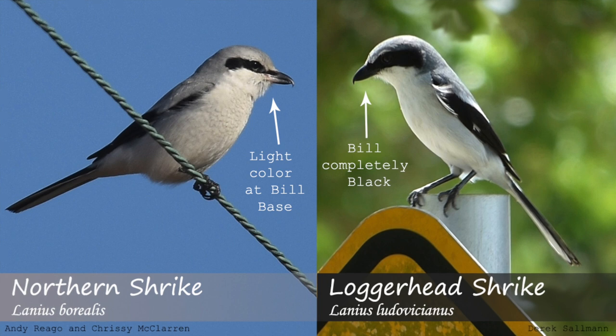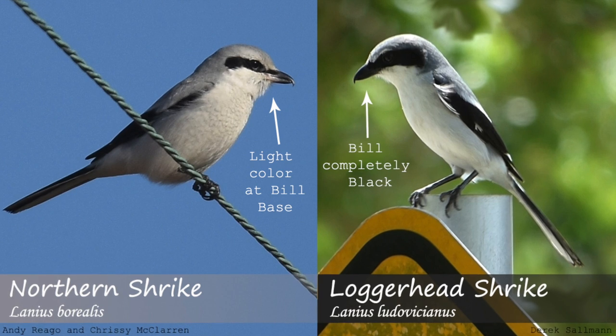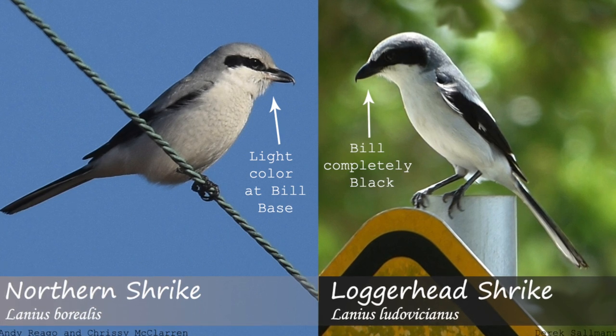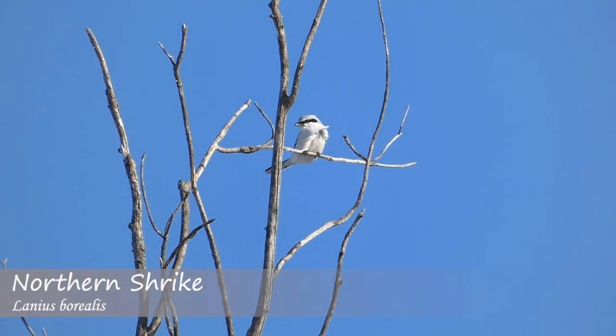In terms of field marks, the bill is one thing that can be used to tell these two species apart with some reliability. Loggerhead Shrikes typically have a completely black bill, while northern Shrikes typically have lighter colors at the base of the bill. Others have also stated that northern Shrikes have a larger bill than loggerhead Shrikes, but this may be subjective.